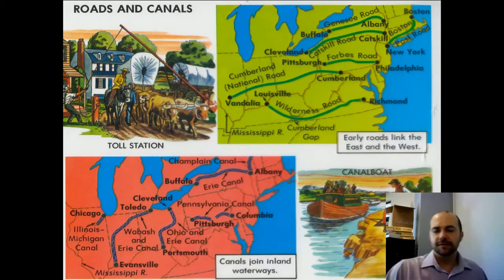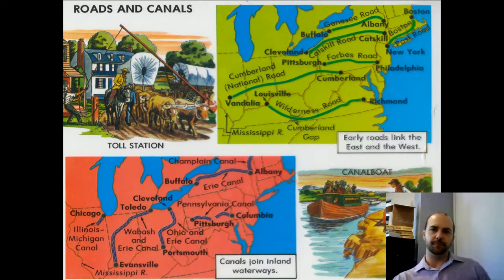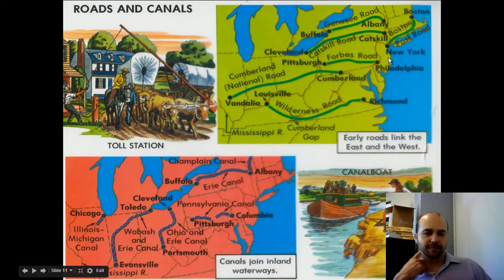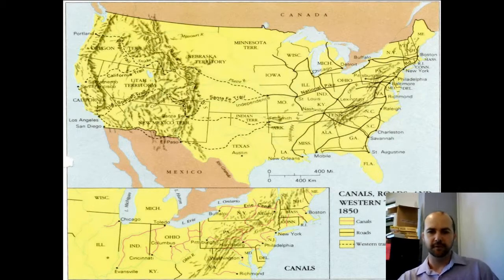Roads and canals — you can see on these maps all the places that the canals and roads went, including the National Road and the Wilderness Road. These connected all the vast parts of the United States on the East Coast. Here's another map of roads, canals, and trails in the 1850s, and you'll see these again in CRQs throughout our unit.